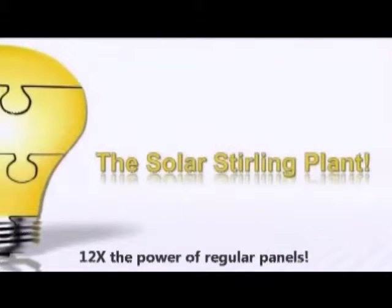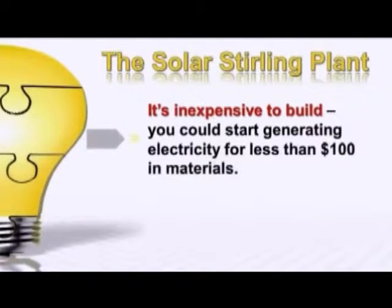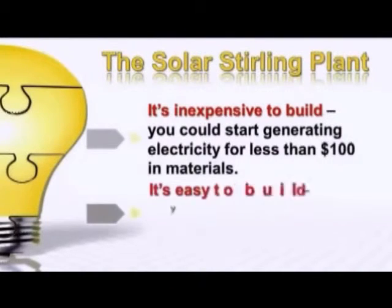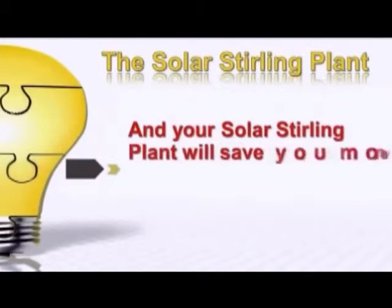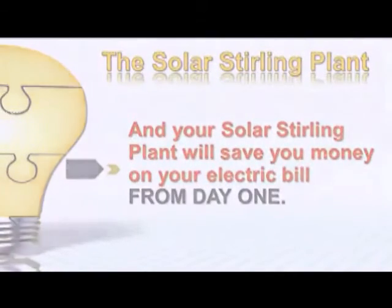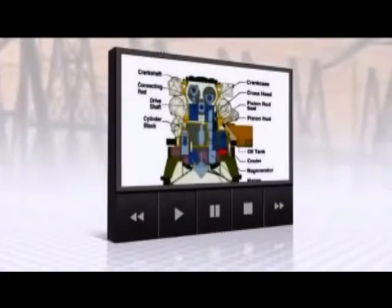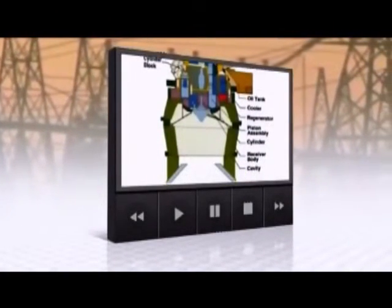With the Solar Stirling Plant, it's inexpensive to build — you could start generating electricity for less than $100 in materials. It's easy to build; you don't need to be a do-it-yourself genius with a shop full of tools. Your Solar Stirling Plant will save you money on your electric bill from day one. This little video explains how it works — enter the Stirling engine, a technology that could revolutionize the industry.